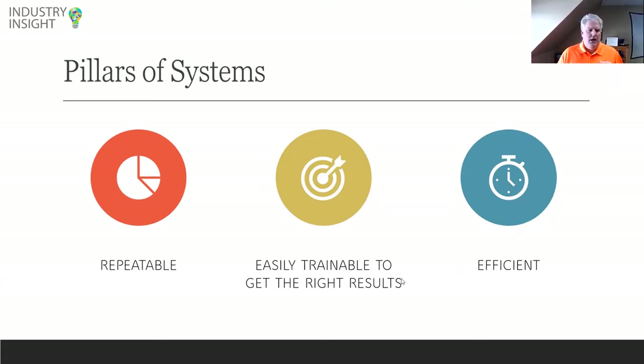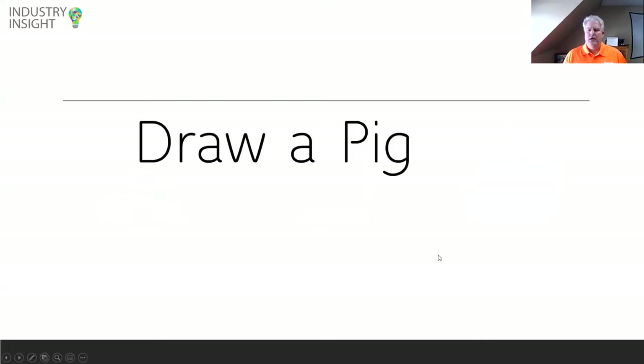Now let's talk about how do we make a system — what is the process? I go through this exercise, and in a second you're going to see what it is. You may laugh to yourself; you may think this is really dumb. But I want you to get out a piece of paper on your desk right now and draw a pig. When you're thinking about this pig, think about what kind of pig you're drawing. I'm going to do the same experiment and draw mine — I am not an artist, and you will see that.